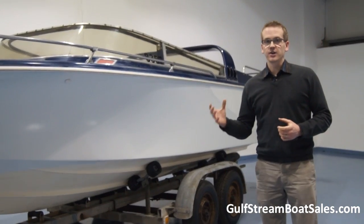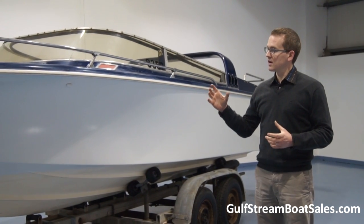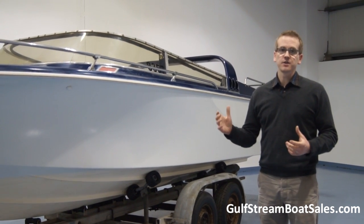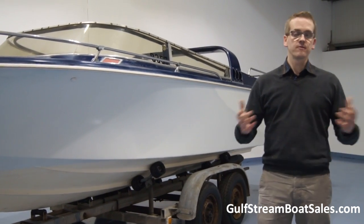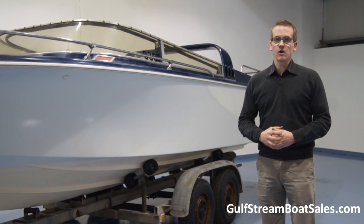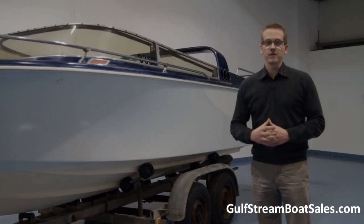Hopefully this gives you a good idea of the condition and the quality of this boat. If you have any questions, or you want to arrange to have a look at the boat, or if there are any areas you want us to take a closer look at for you — send you some photographs or a little bit of extra video footage — that's no problem, just give us a call or drop us an email and we'd be delighted to help you out.